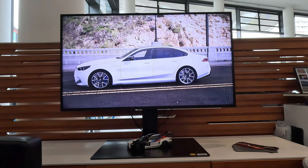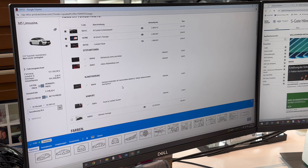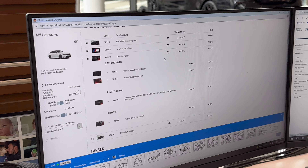What's in the Comfort Package? It includes heated seats, ventilated seats, climate control at the back, sun shades, and travel and comfort features — all for 1,900 euros.